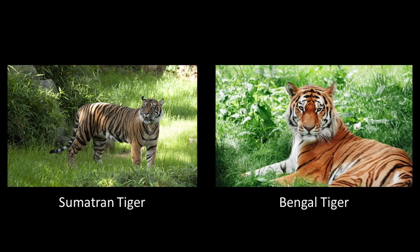Why are tigers orange? If you look at their surroundings, they are pretty green, right? So it doesn't make any sense for them to be orange — how would they camouflage?